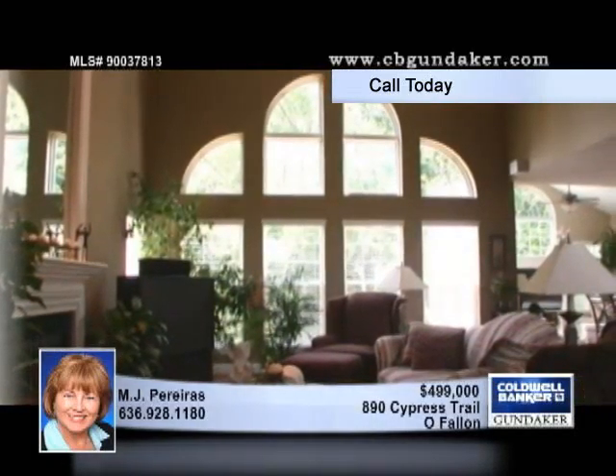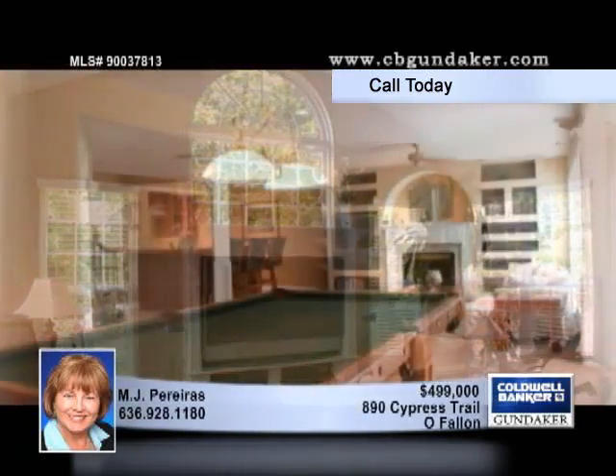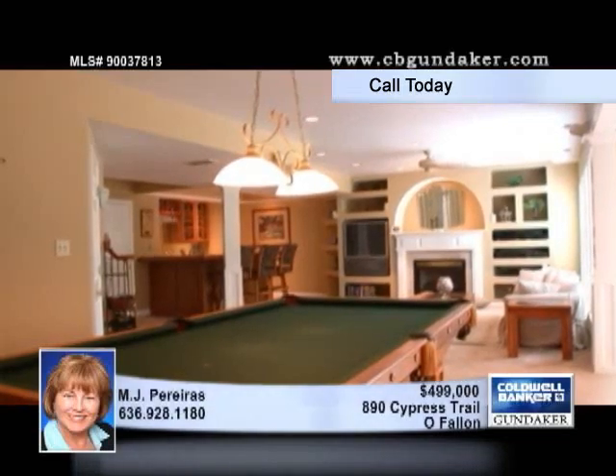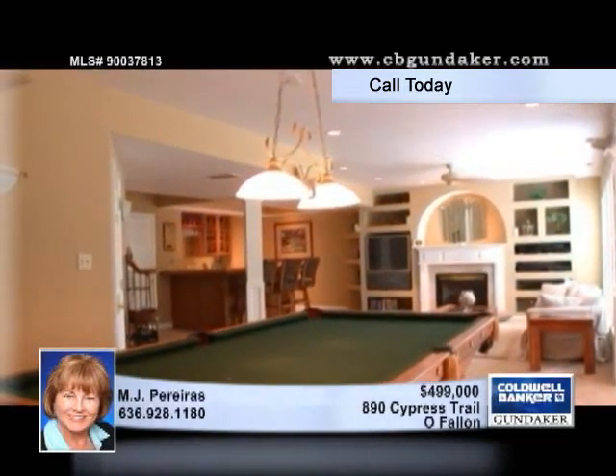Hardwood floors cover the foyer, dining room, great room, hall, powder room, and first floor master bedroom. The kitchen, breakfast room, and hearth room feature ceramic tile underfoot. Newer granite covers the countertop and planning desk, while 42-inch cherry cabinets are plentiful and have sliders for convenience.